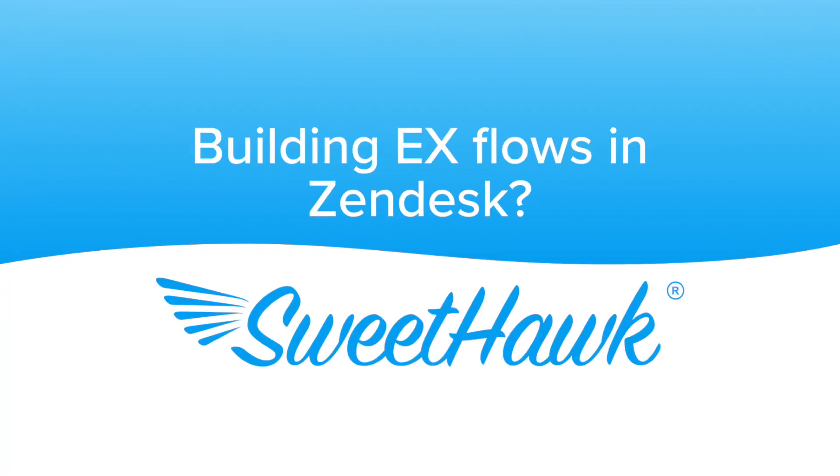If you're building EX flows in Zendesk, think SweetHawk. Install a free trial of the suite today.